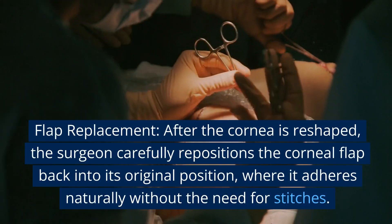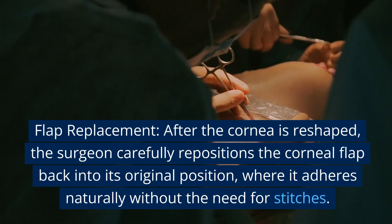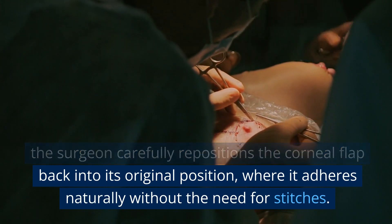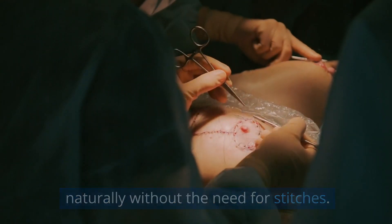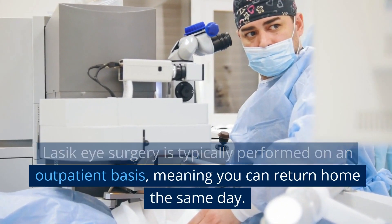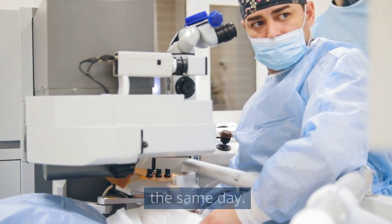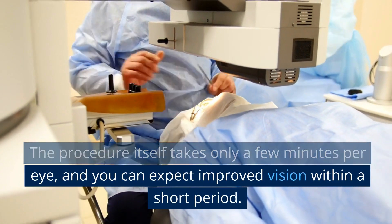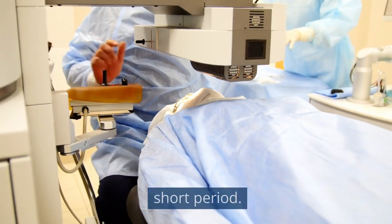Flap replacement: after the cornea is reshaped, the surgeon carefully repositions the corneal flap back into its original position, where it adheres naturally without the need for stitches. LASIK eye surgery is typically performed on an outpatient basis, meaning you can return home the same day. The procedure itself takes only a few minutes per eye, and you can expect improved vision within a short period.